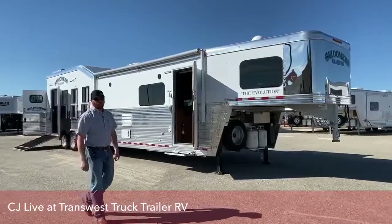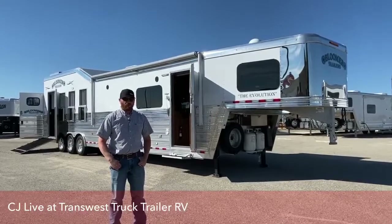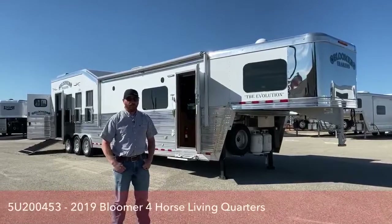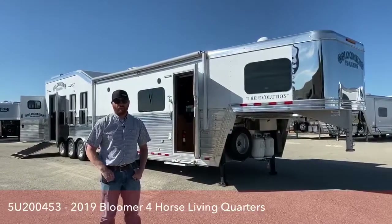Hi, I'm CJ Altenberg with TransWest Truck Trailer RV in Frederick, Colorado. We appreciate you tuning in. Today we're going to show you a used Bloomer that has just come in on trade. Before we walk through this trailer, I want to talk to you a little bit about what we do from a service standpoint.